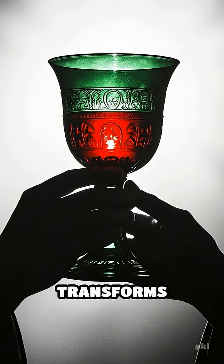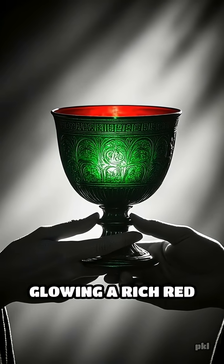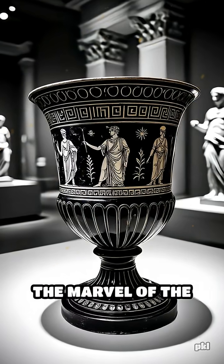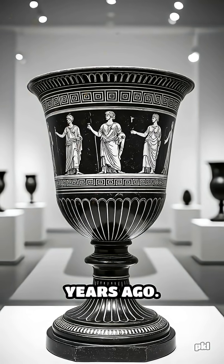Imagine holding a goblet that transforms before your eyes — deep green in daylight, glowing a rich red when lit from within. This isn't magic, but the marvel of the Lycurgus cup, crafted in Rome over 1,600 years ago.